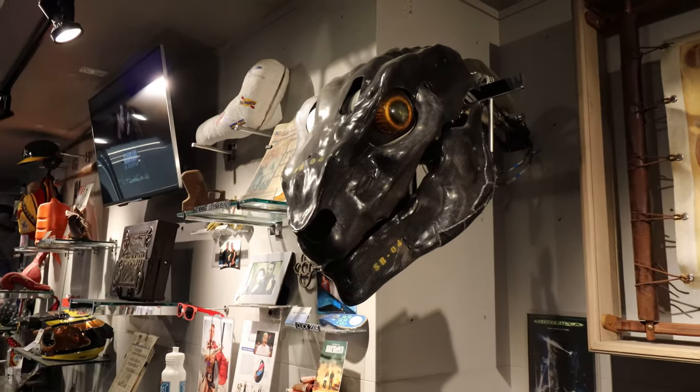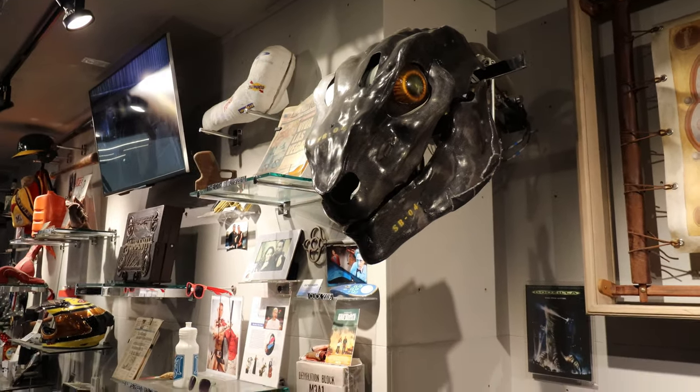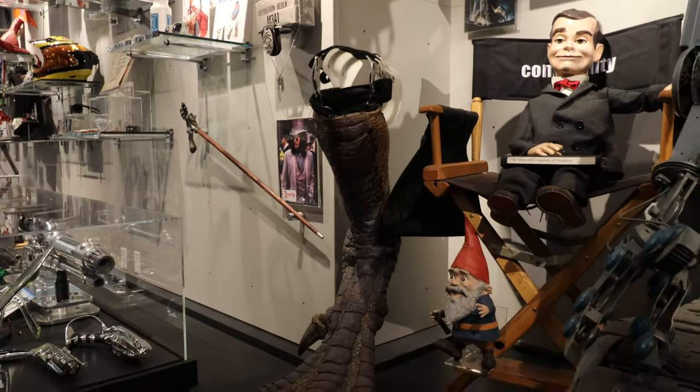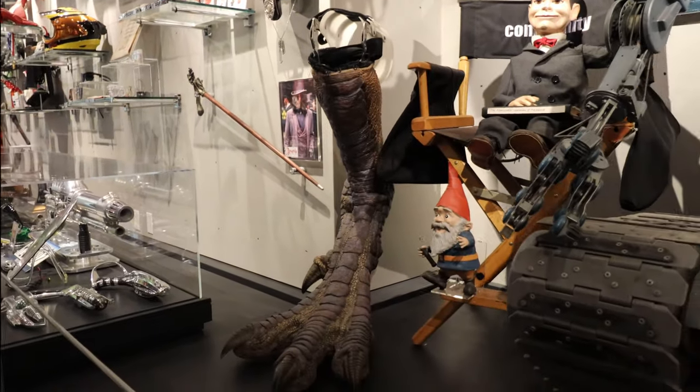I want to show you guys this. This head was used for Godzilla — the Matthew Broderick Godzilla — which, you know what, maybe I was just young enough at the time to where I remember that as a good movie.